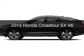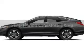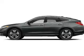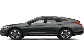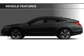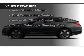This is a new 2015 Honda Crosstour. It's powered by front-wheel drive, a 3.5-liter six-cylinder engine, and a six-speed automatic transmission.